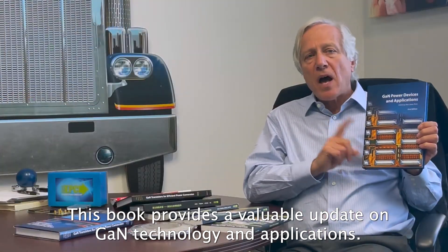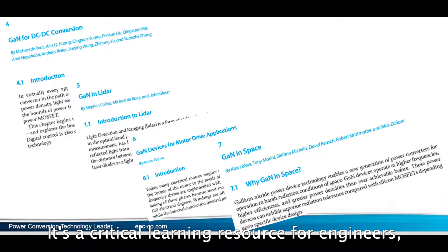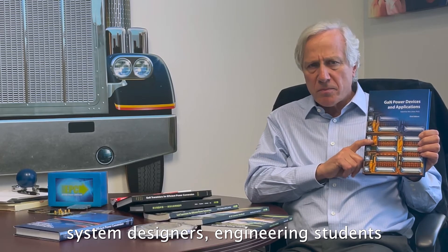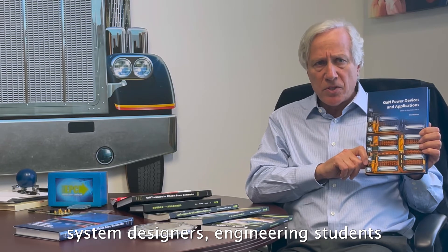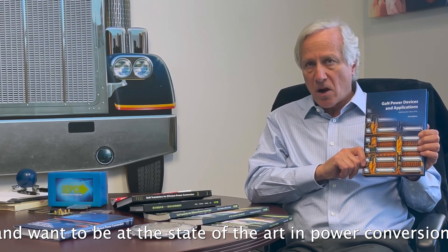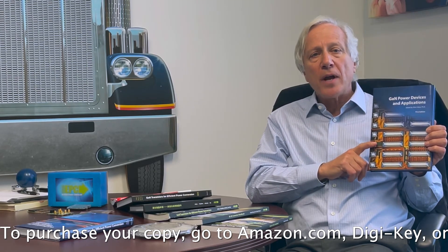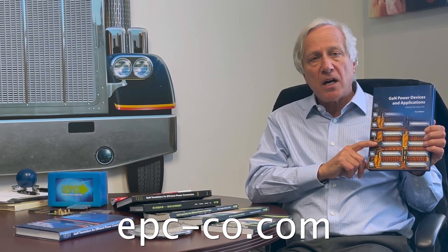This book provides a valuable update on GAN technology and applications. It's a critical learning resource for engineers, system designers, and engineering students that need the latest information on GAN and want to be at the state-of-the-art in power conversion. To purchase your copy, go to Amazon.com, Digikey, or epc-co.com.